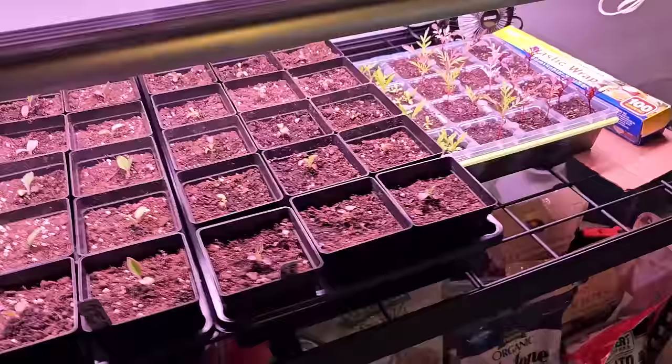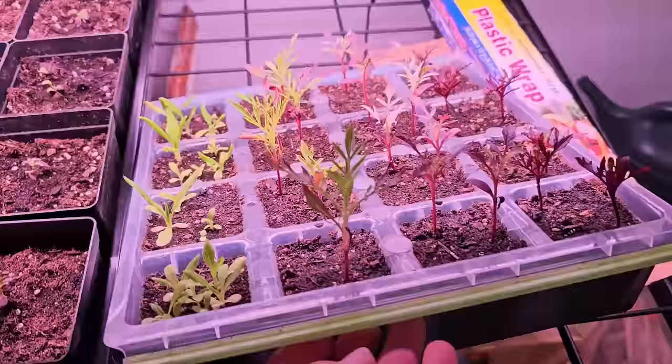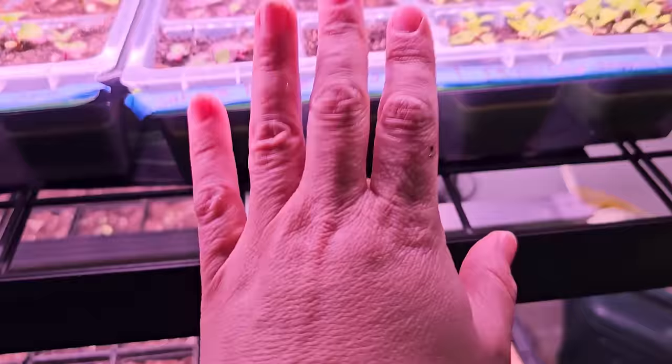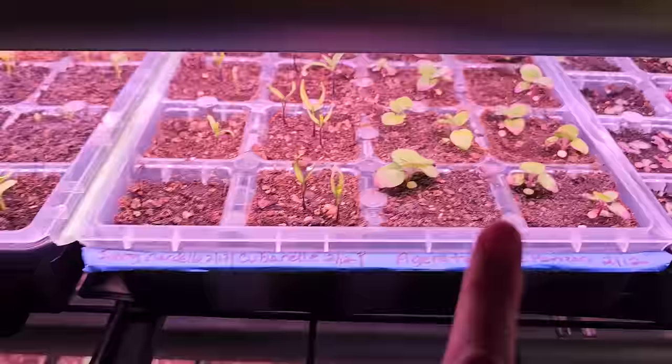Here are my marigolds — you can see they're doing really well, screaming to get out of these little trays. And this here is the strawflower. The feverfew also germinated really well. And these are the Sahara rudbeckia — these are putting on some good size. This is some ageratum, Blue Fortune. Some of them are growing slower than others — it all depends on the variety.